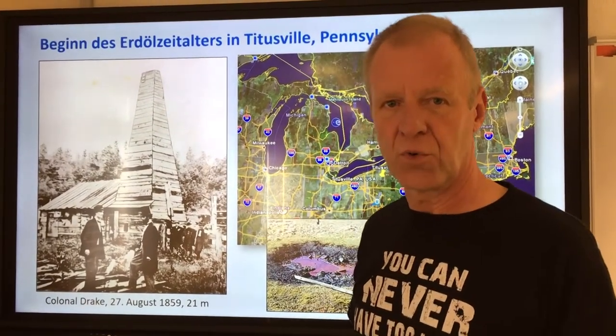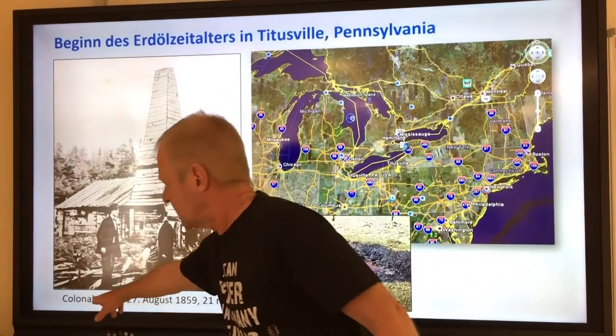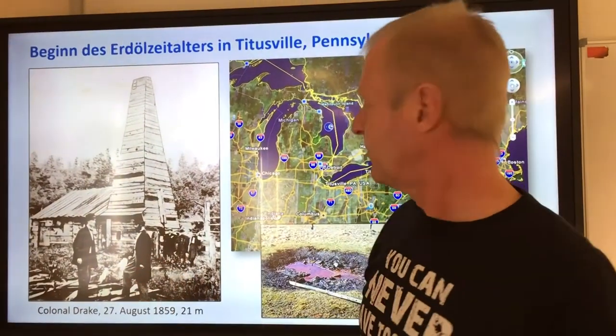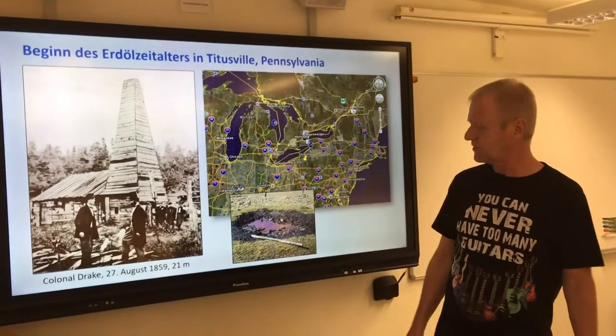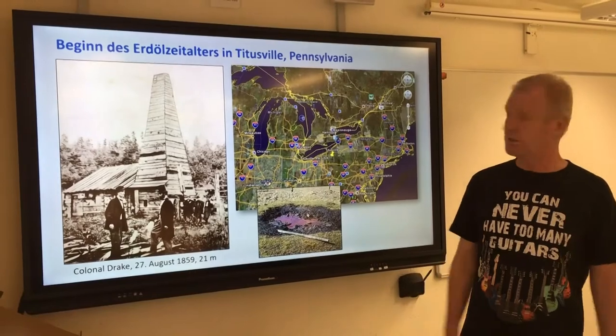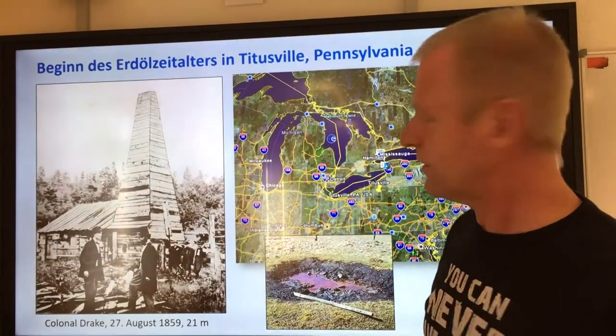At first, no one wanted to rent him a rig. So he had to come up with an idea to prove himself a Colonel. This earned him so much respect. Finally, he managed to get a drilling rig, as you can see here. On August 27, 1859, this rig found oil at the depth of 21 meters in Toedusville. And that's where the petroleum age began.